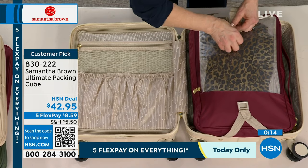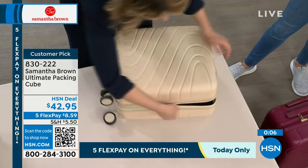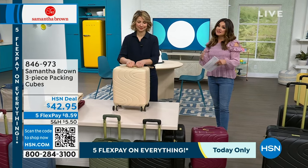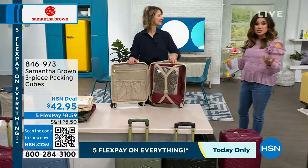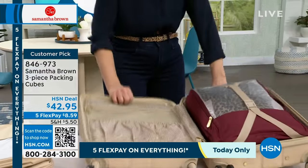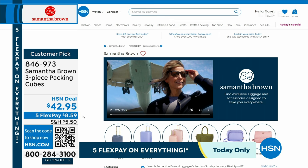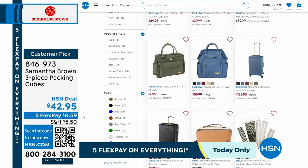That's how you see how the ultimate packing cube works with the Today's Special. You just close it up, zip it up, and you've got a good two weeks' worth of clothes in that ultimate packing cube. If you love the classic packing cubes, we do have your three-piece set available — you get an extra large, a large, and a small. It makes packing and unpacking a breeze. It truly is a game changer. People started using them and gave me ideas for all kinds of uses — road trips, overnight trips — using the packing cubes makes life simple. It's also a customer pick, item number 846-973 on hsn.com. And honestly, Samantha's entire collection is available there.